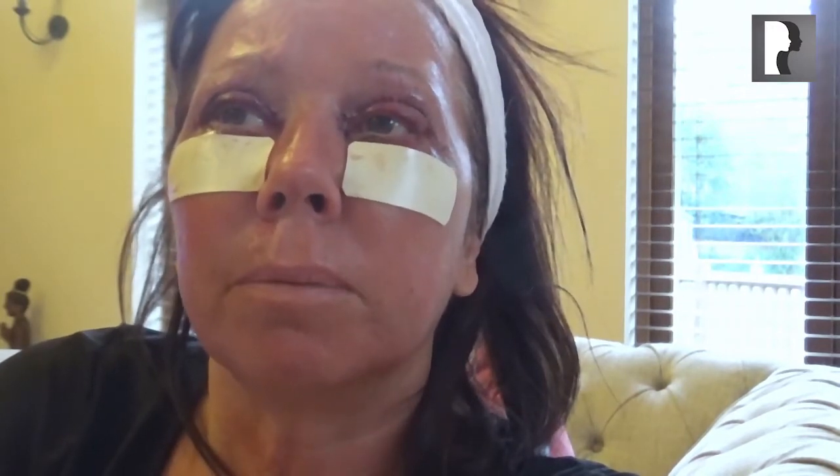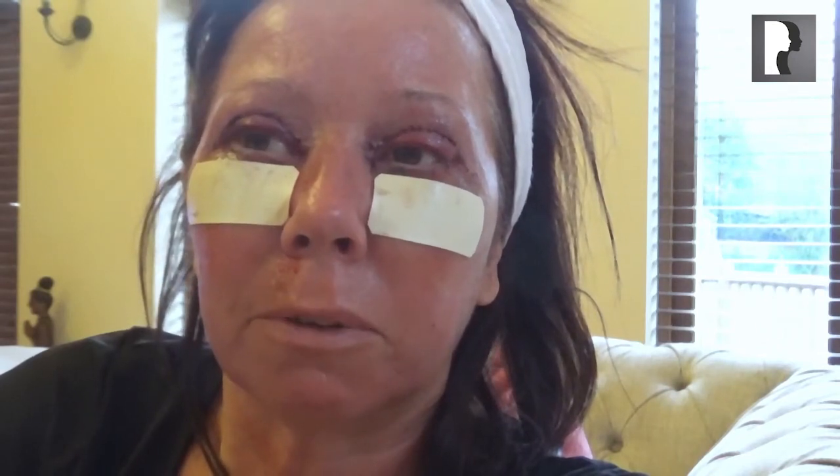It feels like you've got a face mask on and it's tight just around the eyes. Apart from that, I'm quite impressed — it seems that you don't get that much pain at all. The surgery place really looked after me.